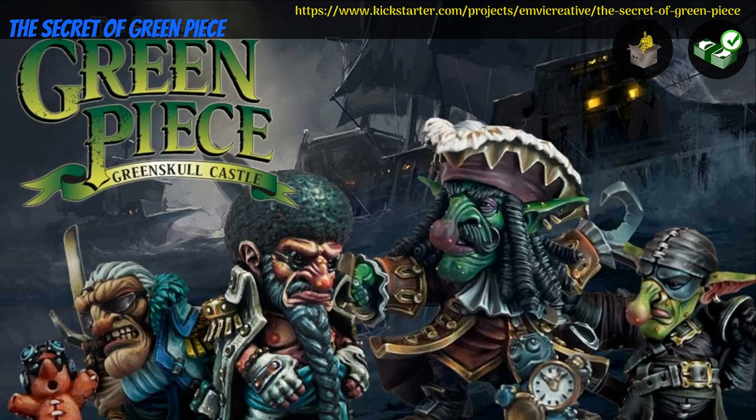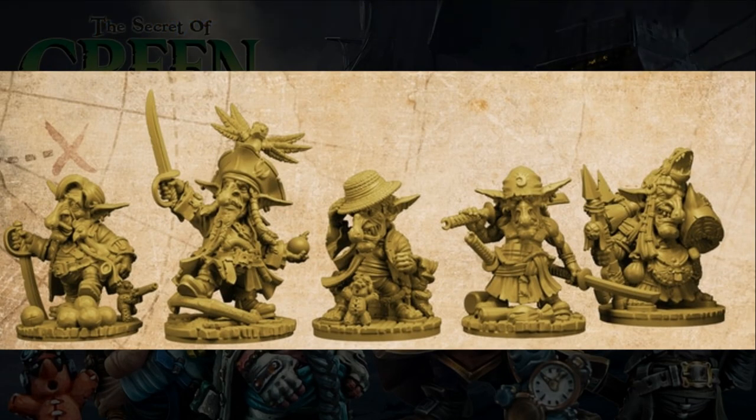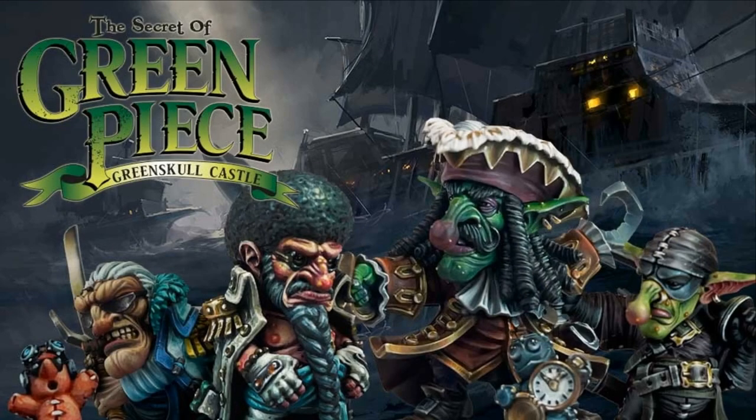The Secret of Green Peace — resincast minis by MV Creative of Italy, their third Kickstarter campaign. This is two sets: the Pirate Goblin Squad and the Dwarf Marine Crew. You can get one mini, one set, or both. This campaign ends on July 18th, with rewards expected in November.